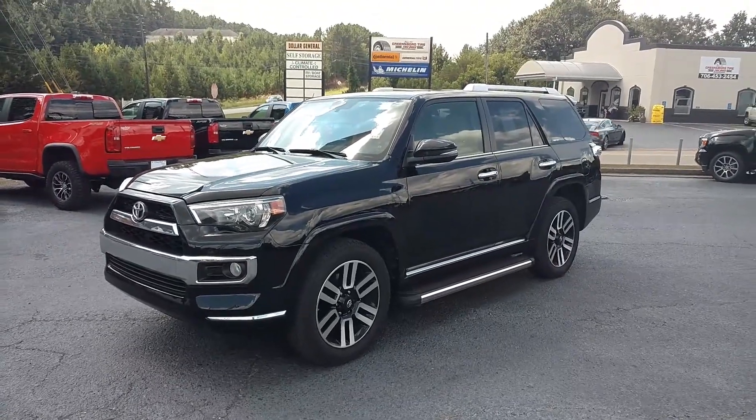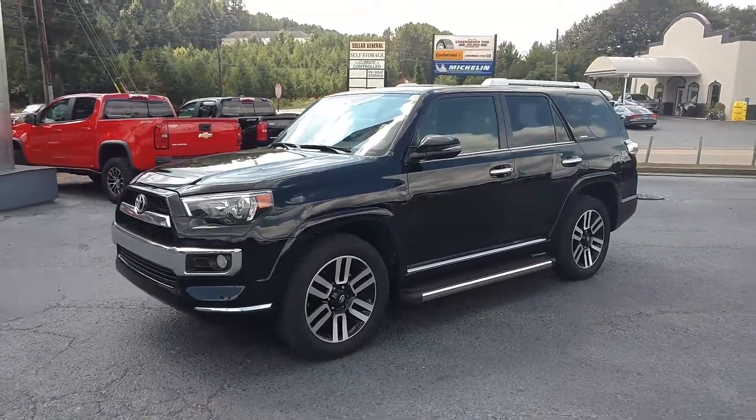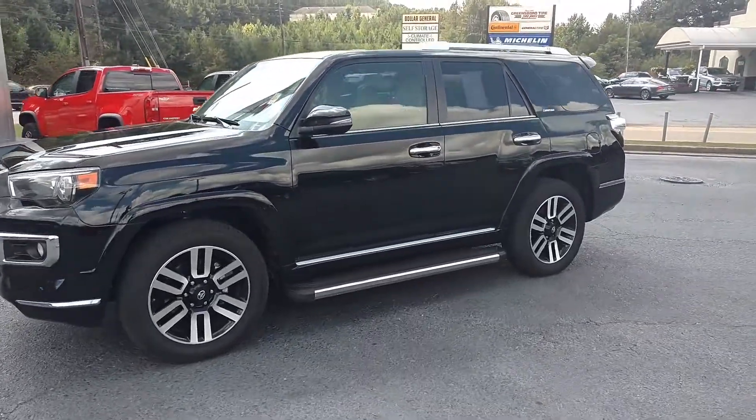Hey, how you doing? This is Jimmy up here at Jimmy Britt Chevrolet. This is our 2016 Toyota 4Runner Limited.